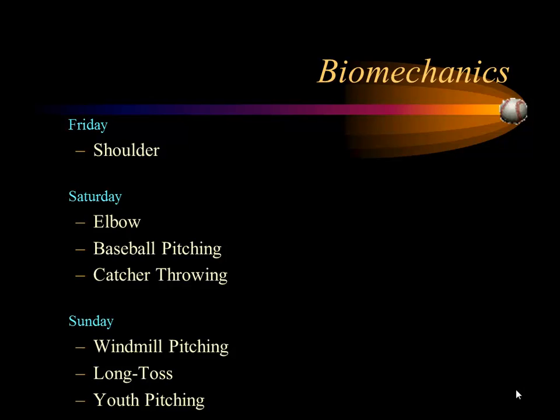The elbow tomorrow. We're also going to take a look at the biomechanics of pitchers tomorrow, and we're also going to look at how catchers throw — the mechanics of catchers throwing, which has been underappreciated and understudied up until now.